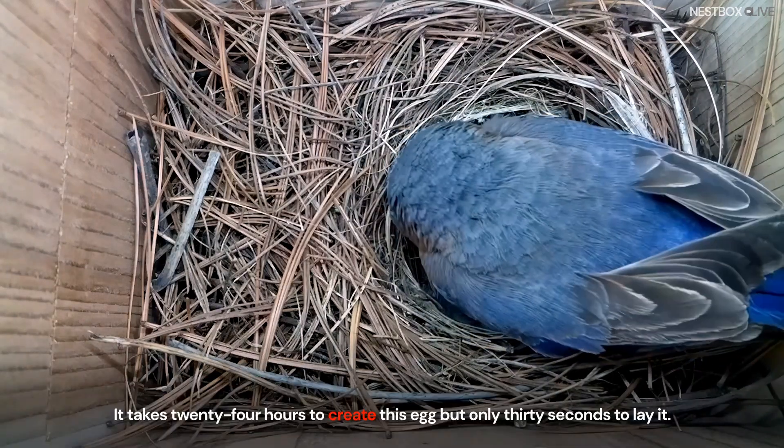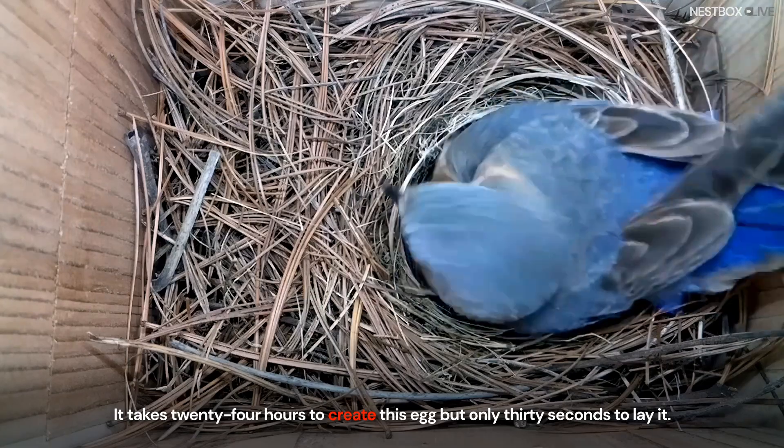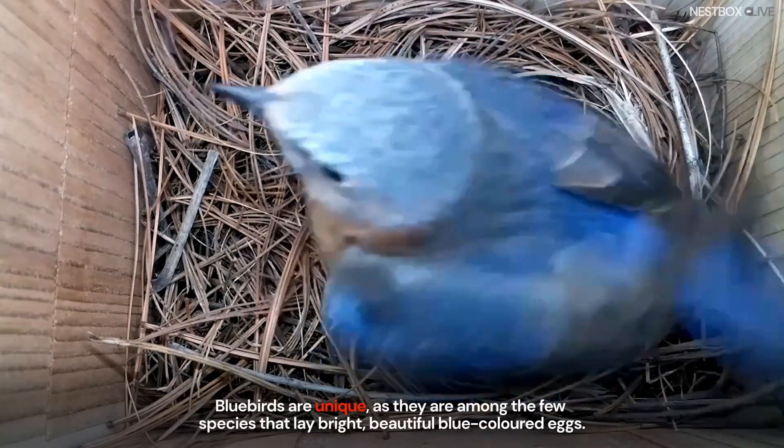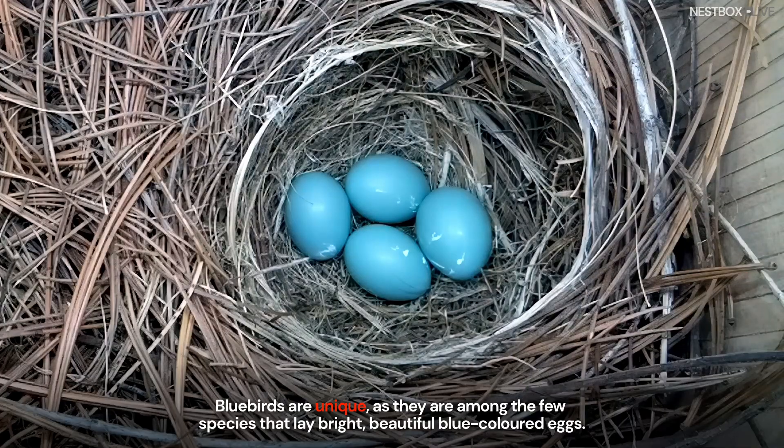It takes 24 hours to create this egg but only 30 seconds to lay it. Bluebirds are unique as they are among the few species that lay bright, beautiful blue-coloured eggs.